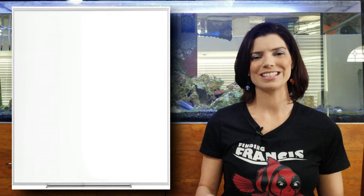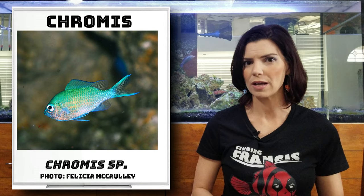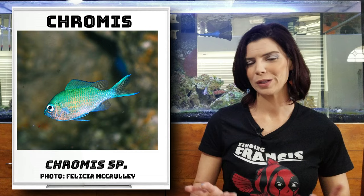One of the next common species of damsels that you'll see in local fish stores is chromis. You can find them as green chromis, blue chromis, or blue-green chromis. A lot of times those names depend on where they're coming from — if they're coming from Fiji or somewhere else in the wild, that's where they get their names from. Beautiful blue and blue-green fish, just so much color.